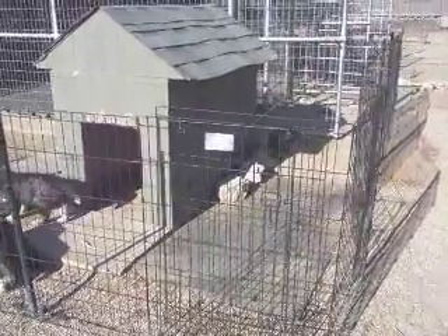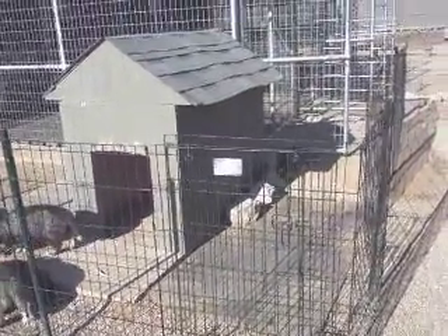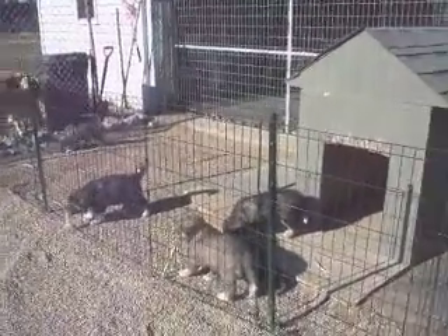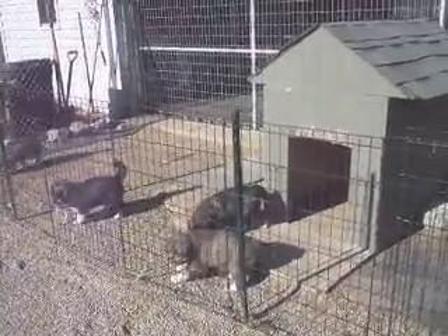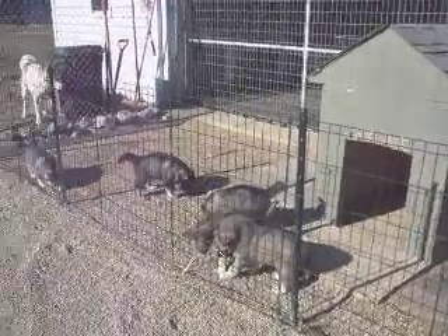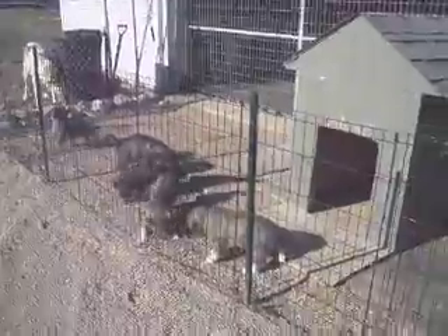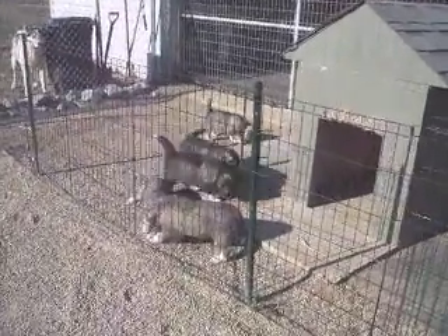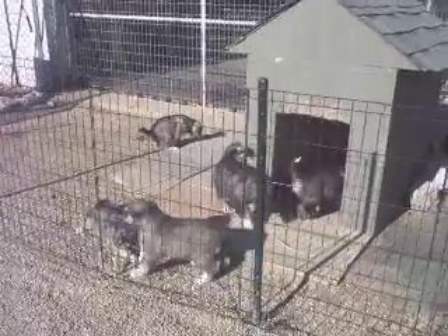Hi everyone. We're in the middle of the selection process, but I wanted to go ahead and take a video today because the puppies are outside. It's like 50 degrees, maybe 52 or so, and so they're outside playing. I thought it would be a great opportunity for you to see them both in the daylight but also really active and exploring their new environment.